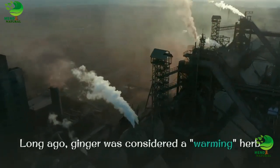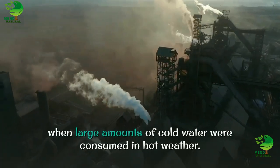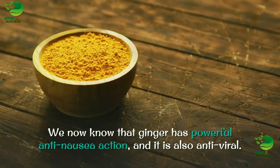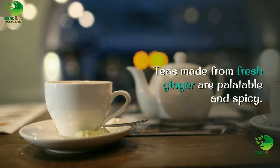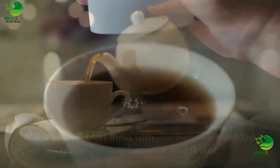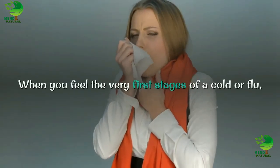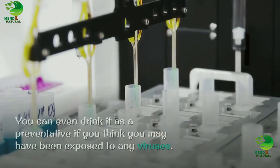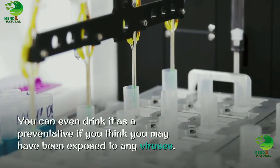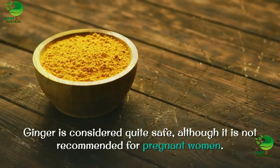4. Ginger. Long ago, ginger was considered a warming herb that would prevent nausea from a chilled stomach, which was said to occur when large amounts of cold water were consumed in hot weather. We now know that ginger has powerful anti-nausea action, and it is also antiviral. Teas made from fresh ginger are palatable and spicy. You can sweeten them with raw honey for added germ-fighting benefits and flavor. When you feel the very first stages of a cold or flu, try drinking some of this tea several times a day. You can even drink it as a preventative if you think you may have been exposed to any viruses. Ginger is considered quite safe, although it is not recommended for pregnant women.